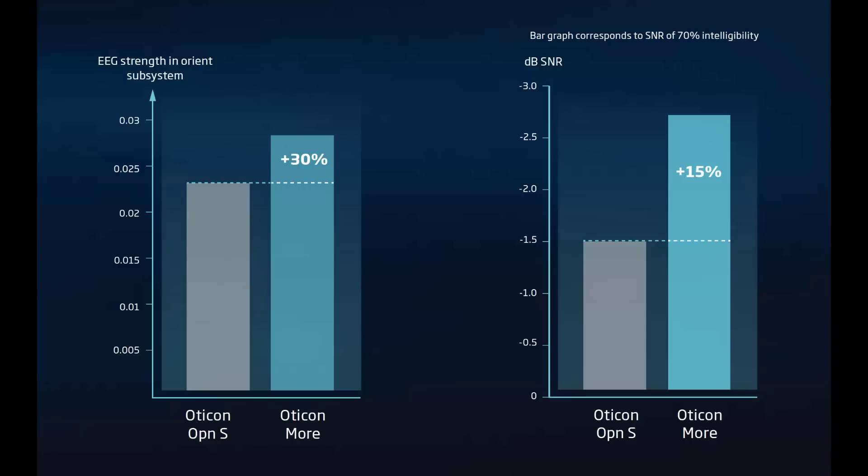Testing shows that using deep learning from the deep neural network, combined with Oticon's brain hearing philosophy of sound processing, delivers 30% more sound to the brain and increases speech understanding by an additional 15% compared to Oticon's Open S hearing aids, while also reducing overall listening effort at the same time. I am just scratching the surface when it comes to deep learning inside of hearing aids, so stay subscribed for more content on this topic.